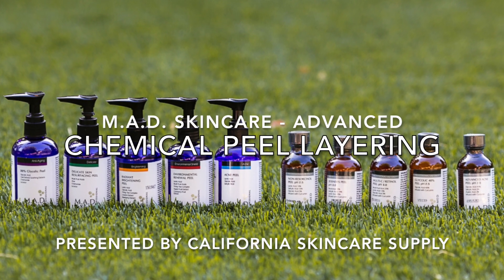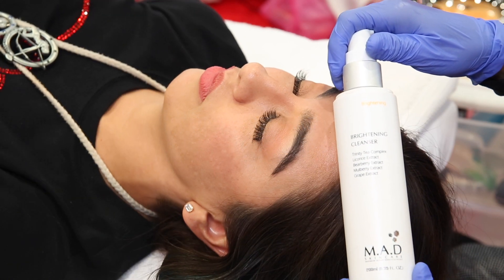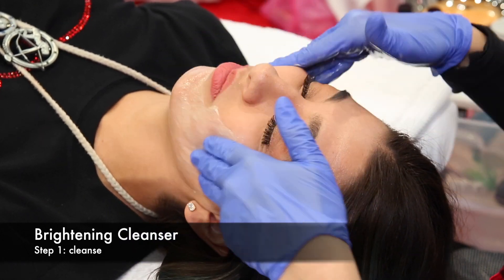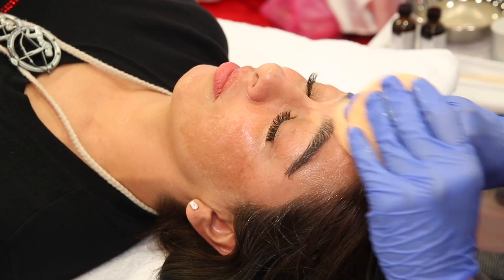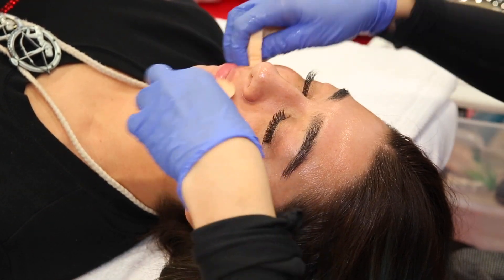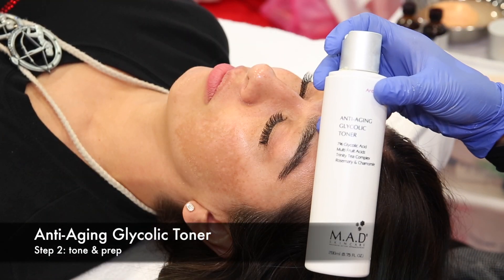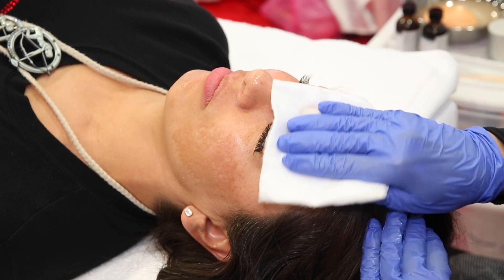MAD Skincare blends the best science and nature offers to deliver the most advanced, potent skincare on the market today, no matter what skin concern you are treating. In this advanced three-layer chemical peel treatment, we address the following skin concerns: age management, treating fine lines and wrinkles, breakouts, and inflammation and agitated skin.